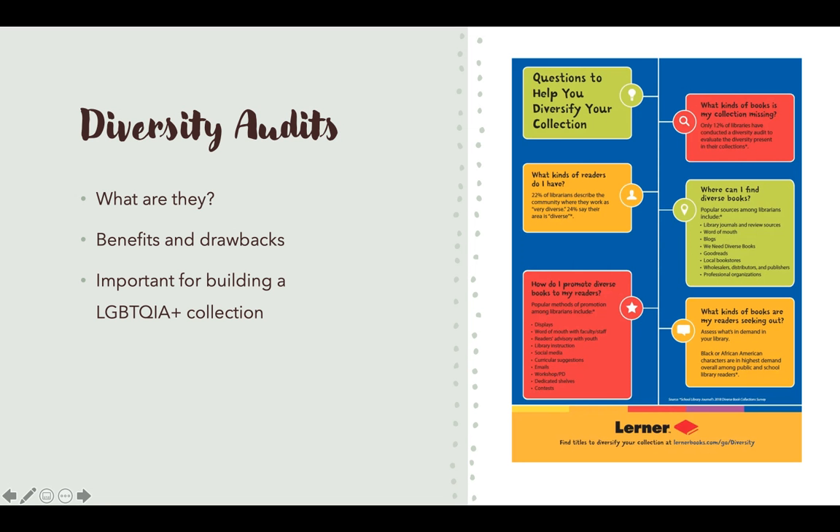That leads into diversity audits, which is something that a lot of libraries are starting to do nowadays. Diversity audits are where the library looks at its collection and determines how diverse it is and whether there are gaps that need to be filled. There are a lot of benefits to diversity audits — it allows them to look at the subjects of the books as well as the authors to see how diverse they are, what the collection is missing, and what needs to be added.